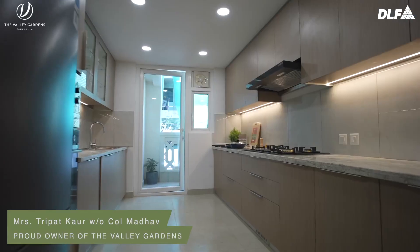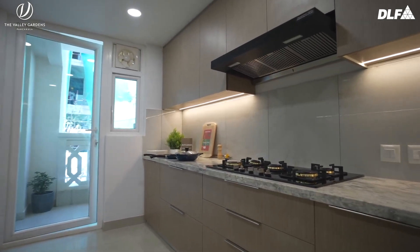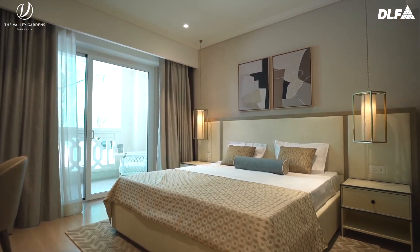It has turned out into something very amazing which we saw today, and the most amazing part was the kitchen. It is much beyond our expectations and we look forward to a fulfilling life in Valley Garden in times to come.